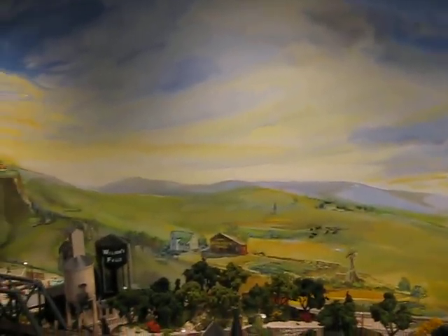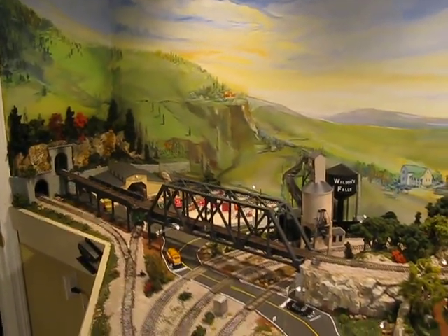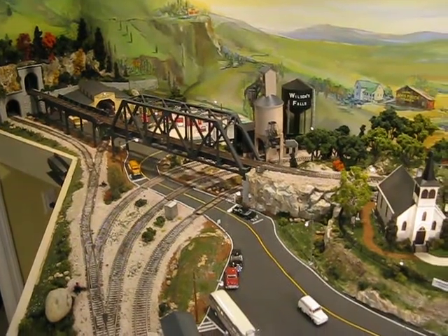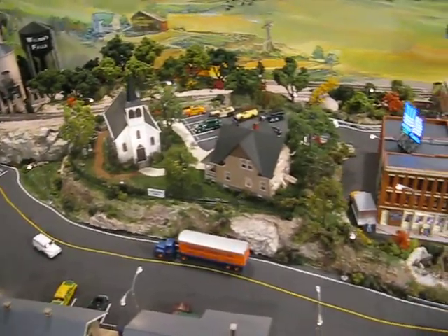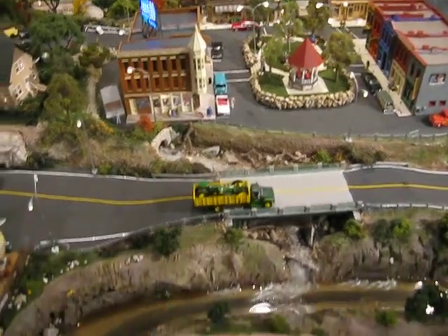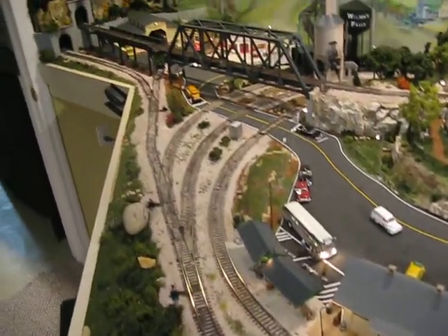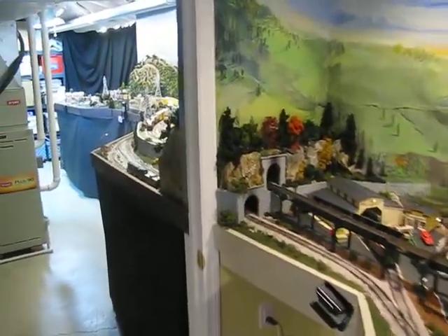Initially I thought I was only going to have this one room to put the train layout. So those two tunnels over there dead-ended — there was no bridge. The bridge was all added after more space was acquired and we moved into the second room. And yes, indeed, it does now go into a second room.